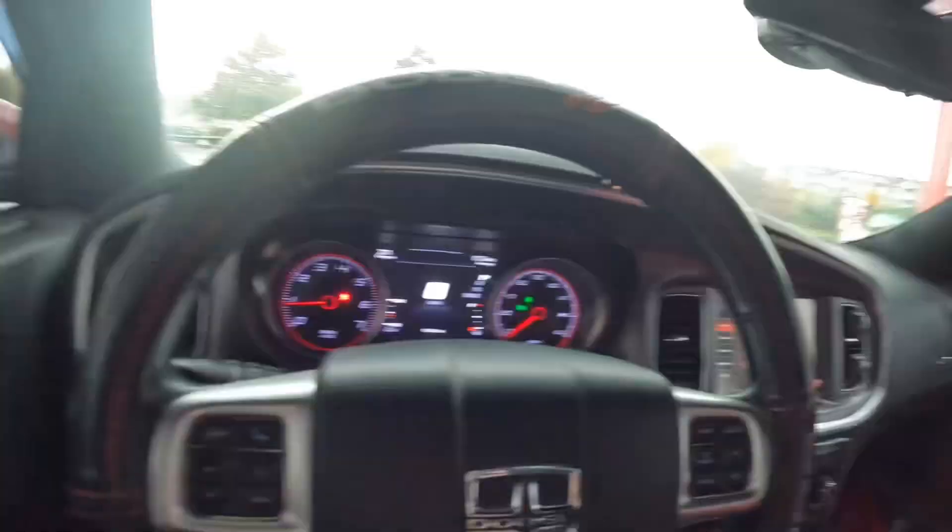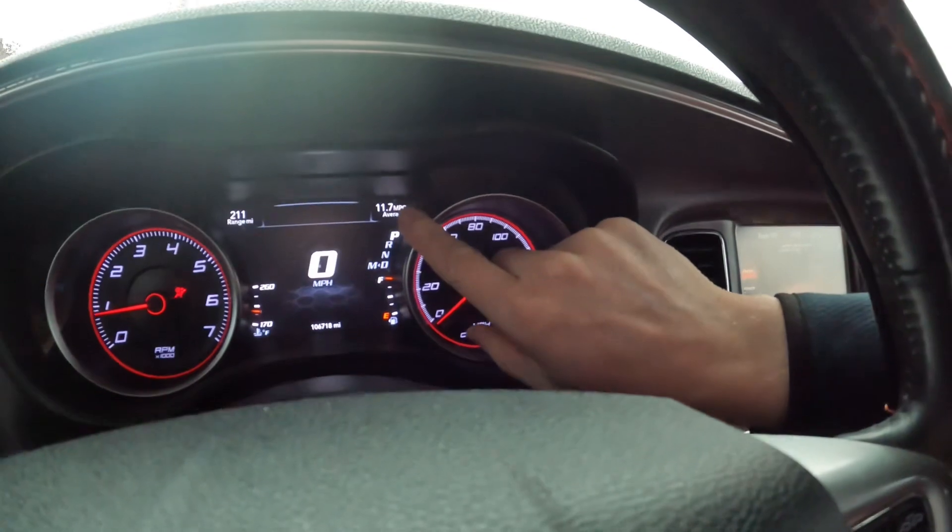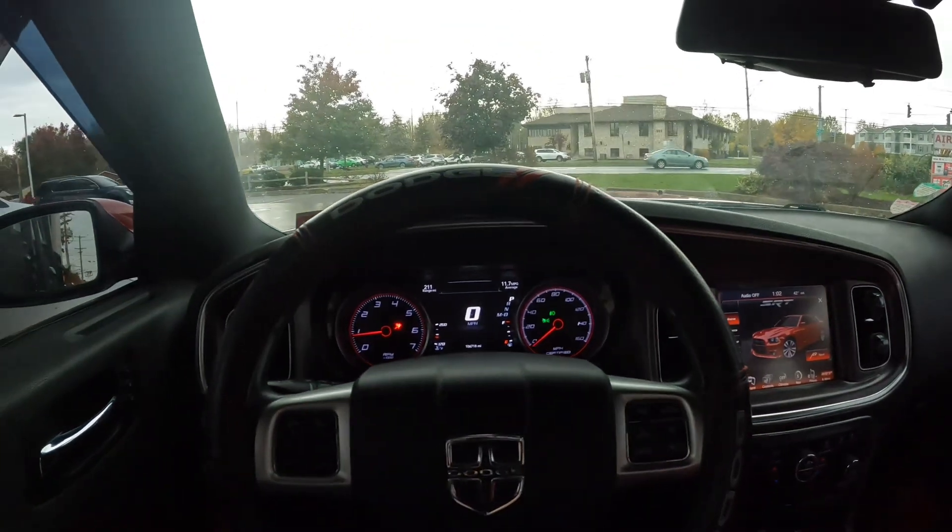I'm always at the gas station, so we are there right now. The range is, as you can see, 211 with 11.7 average miles per gallon. Without further ado guys, let's get right into this PLV video.